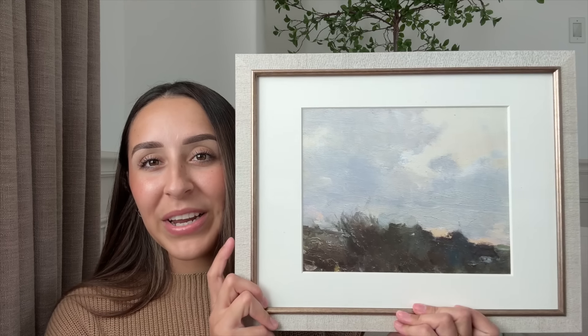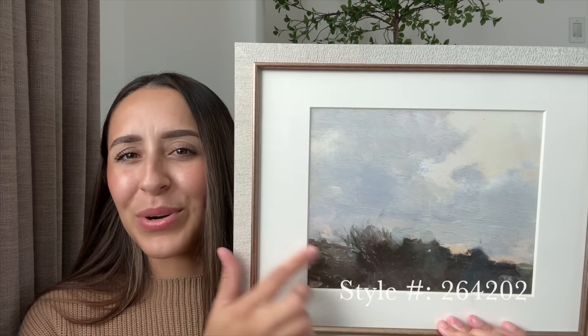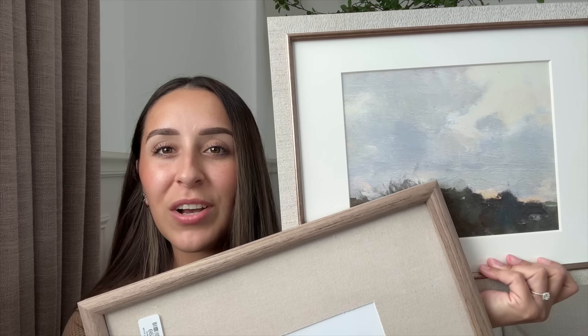I also picked up another frame — this one was very different and I just love it so much. It has this brass detailing all around, and I even like the little print it came with. It's so pretty and different — imagine these styled on my shelves with some fall prints, they would look amazing. This was also $9.99. Amazing prices, definitely check out HomeGoods if you are looking for frames. That was everything I got from HomeGoods.